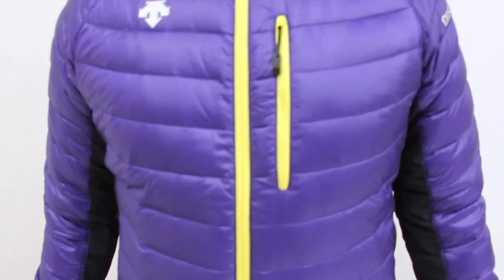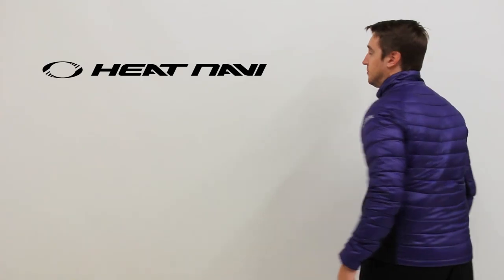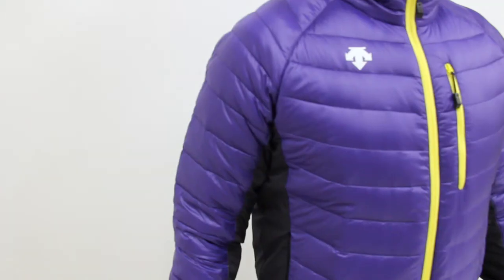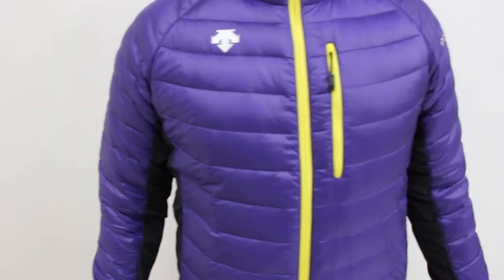The Storm is insulated with down insulation and Heat Navi. Heat Navi is a solar thermal heating technology proprietary to Descent that converts the infrared rays produced from the sun into heat.